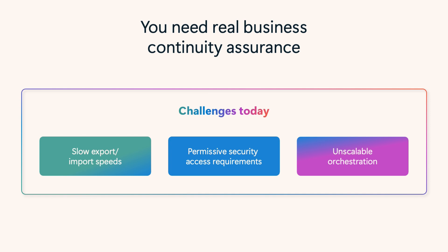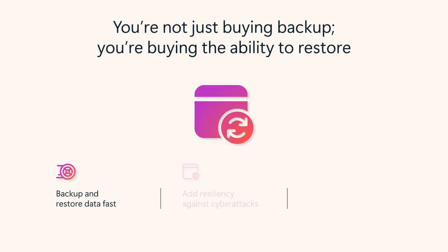What you need is real business continuity assurance. The challenge isn't just protection — it's recovery. How quickly can you bounce back when things go wrong? That's where Microsoft 365 Backup comes in.